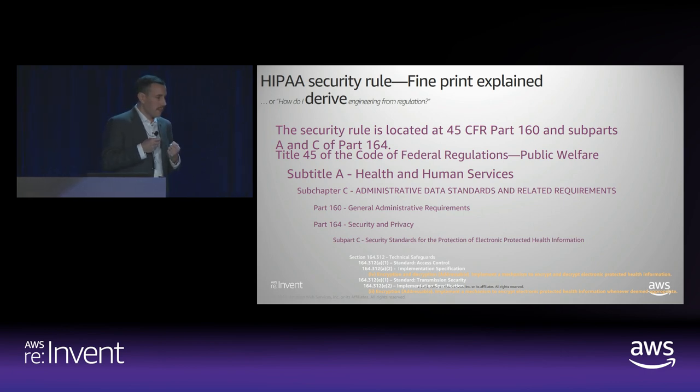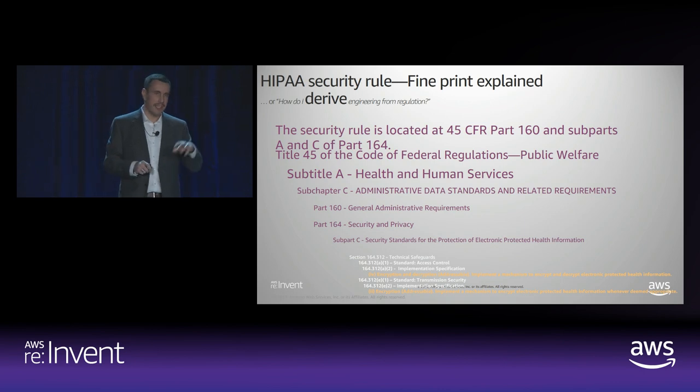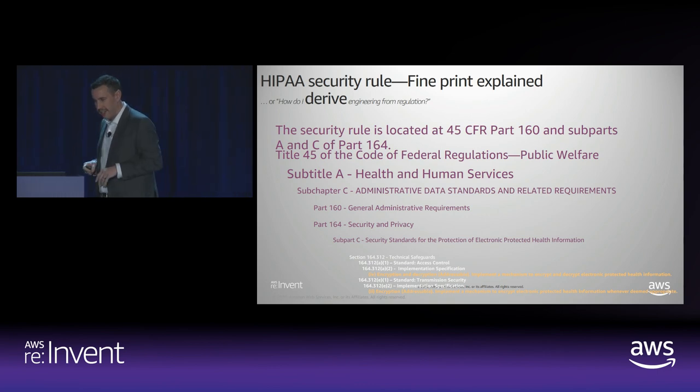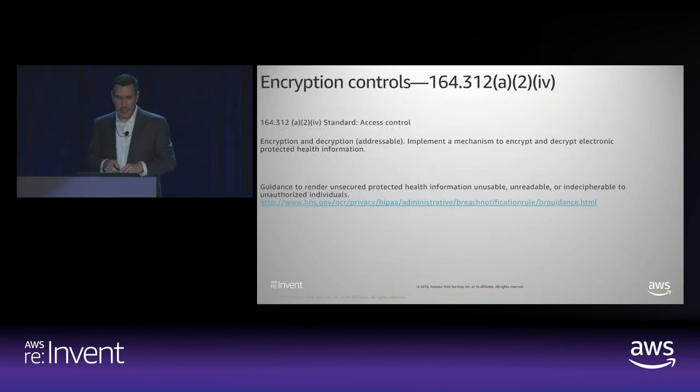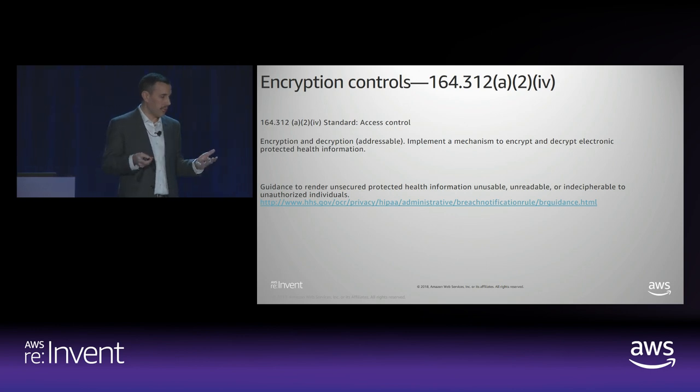We get a lot of questions about the necessity or what's needed for encryption, or what HIPAA asks for with encryption. If you actually take a look through and dig through the entire thing and use some kind of search, you'll find the words encryption only really occur twice. What they ask for is a mechanism that's implemented to encrypt and decrypt electronic protected health information. They don't specify what encryption is necessary. They don't say anything about where you should keep the keys for that encrypted method or the encryption algorithm that you're using.